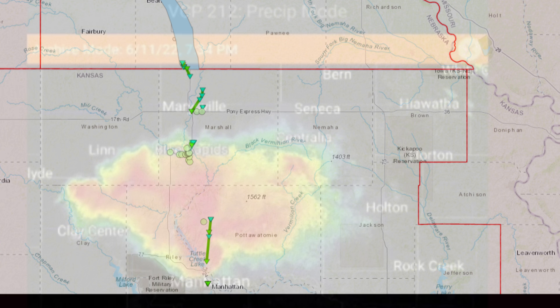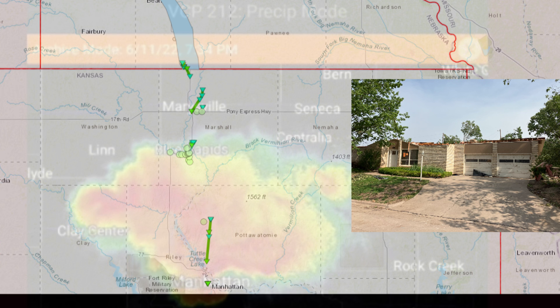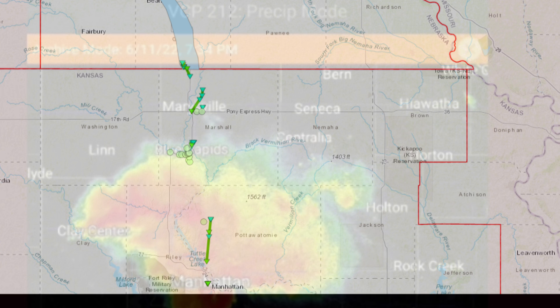The strongest tornado from this storm was next, and dropped down right into Manhattan, Kansas, where it would inflict EF-2 damage to many roofs and trees. The storm eventually produced one more tornado in Riley County, Kansas, before becoming an outflow-dominant thunderstorm and losing strength.